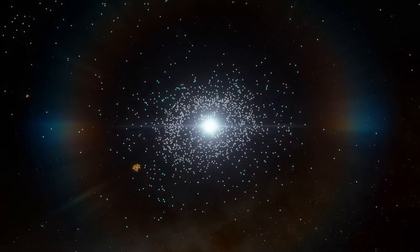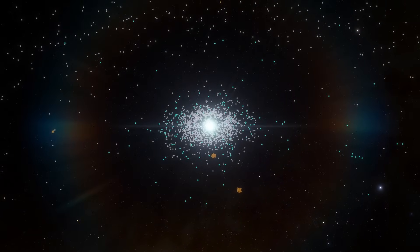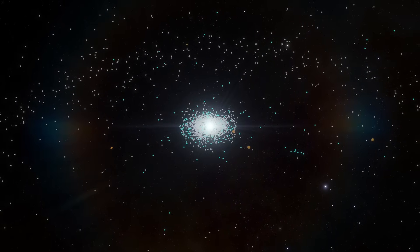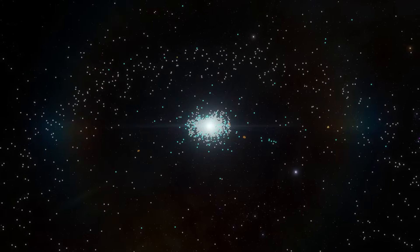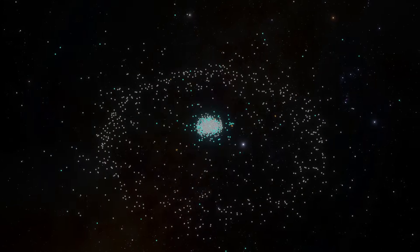Just look at our beautiful solar system — how glamorous it is. From this perspective, it looks like there's a lot of traffic going on, but the objects you're seeing here are enhanced so that you can have an idea about the number of rocks orbiting around our lovely sun.